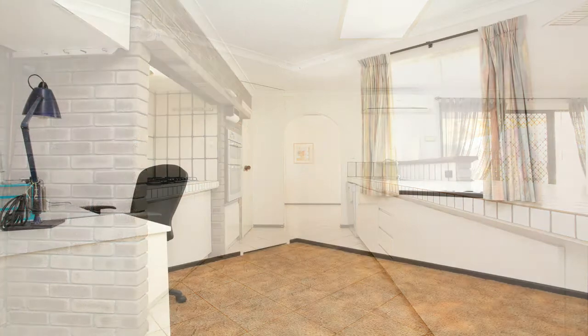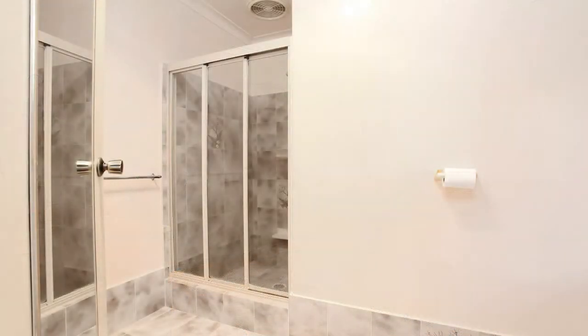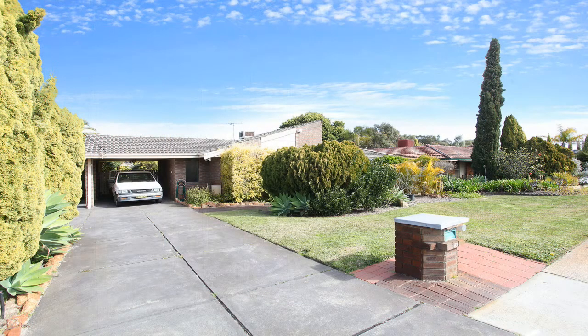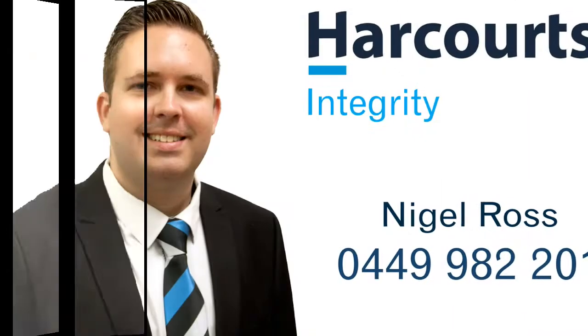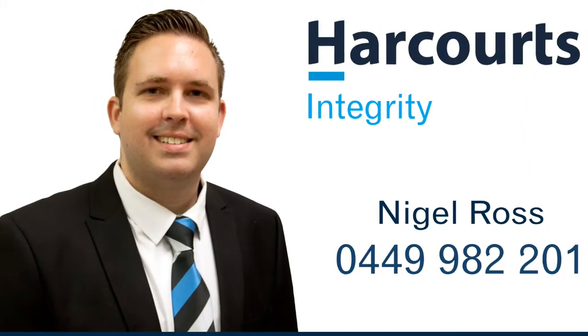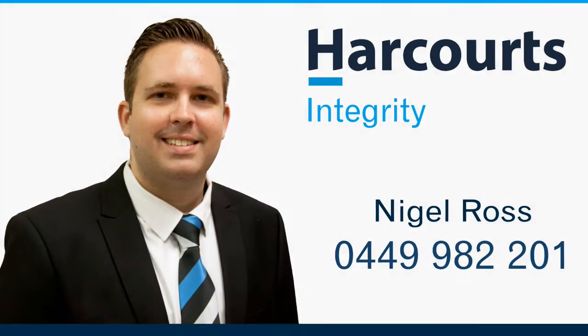166 Benara Road Naranda is within walking distance of Naranda Primary School. Also close by is the Naranda Shopping Centre, parks and public transport. For more information or a personal viewing, contact Nigel Ross from Harcourts Integrity on 0449 982 201.